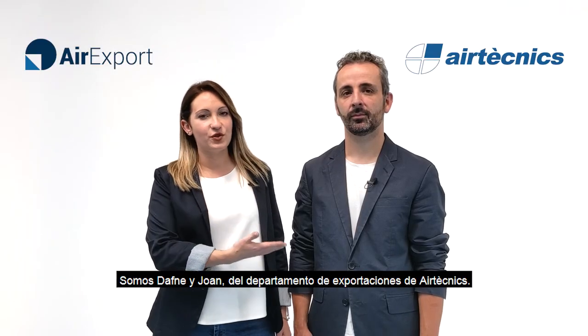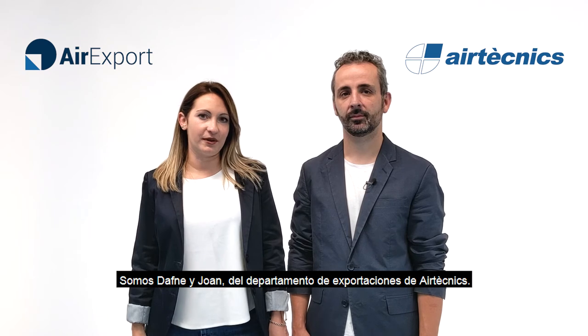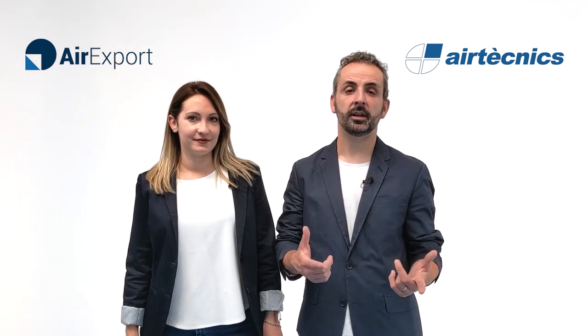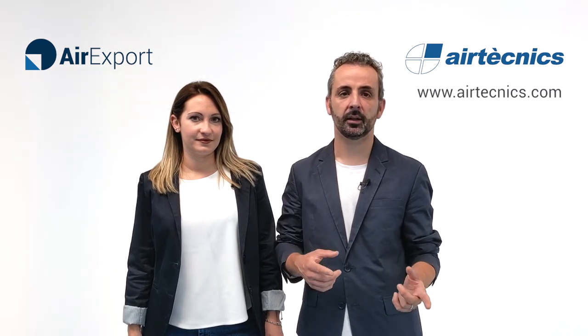We are Daphne and Joan from our Technics export department. If you want to know more about our products, contact us or visit our website at www.aertechnics.com. Thank you.